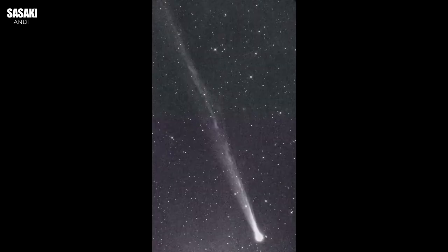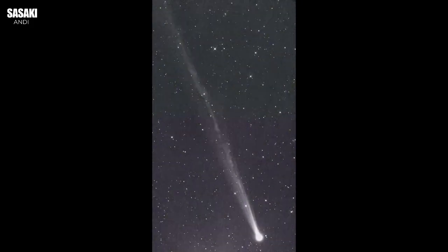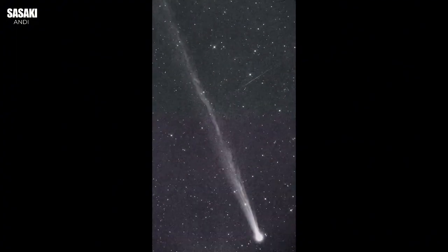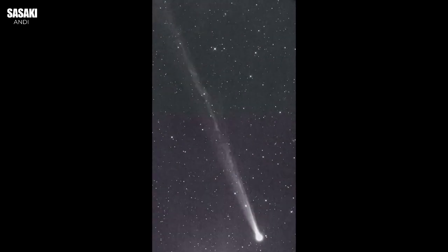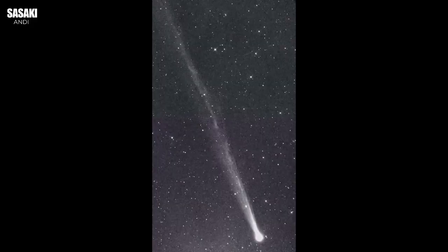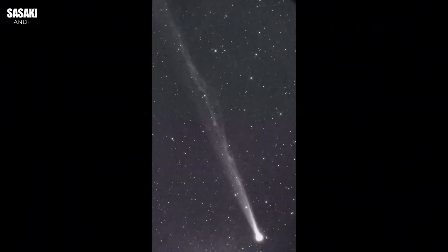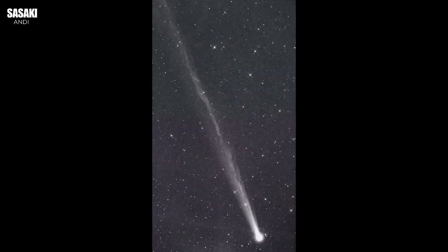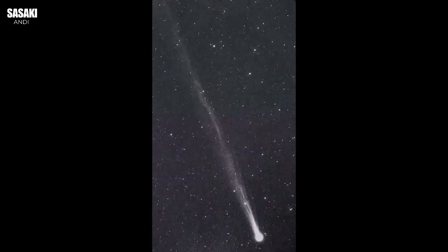Things got even more interesting just a few days after discovery. On September 15th, just four days after discovery, some stunning images emerged. They were captured by Gerald Rhemann and Michael Jäger, two very well-known astrophotographers observing from Namibia — specifically Farm Tivoli, famous for its dark skies and almost zero light pollution, absolutely vital for seeing faint details on a comet. The comet was near Spica, the bright star in Virgo, making it well-placed for southern hemisphere observers.